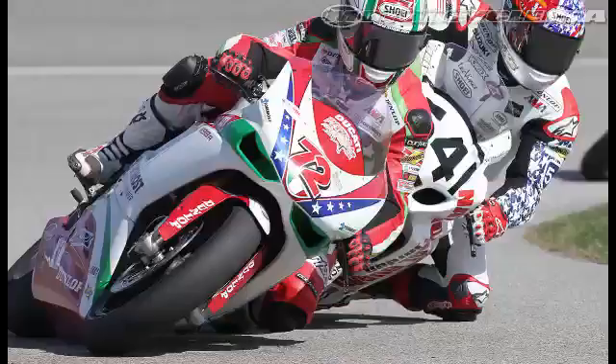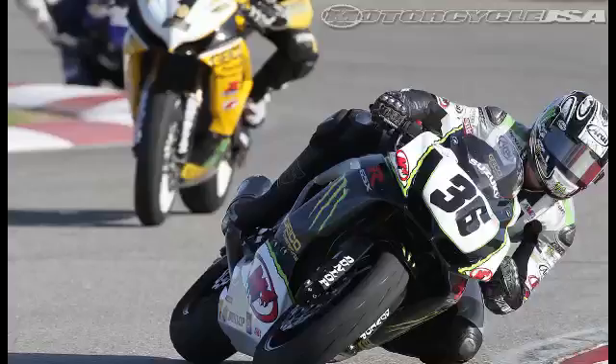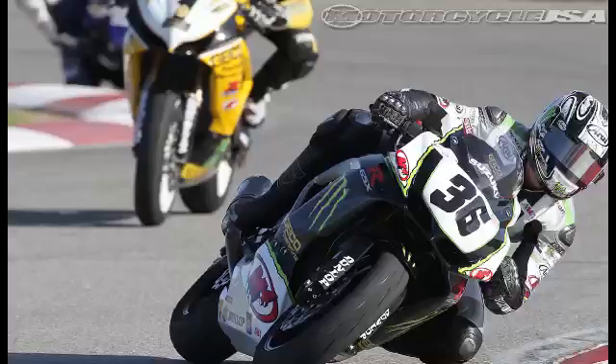The AMA Pro Road Racing Series was also in action, running round two at the Auto Club Speedway in Fontana, California. Ducati's Larry Pegram and Yoshimura Suzuki's Tommy Hayden each took a win in the American Superbike class. The Daytona Sportbike Series saw M4 Suzuki's Martin Cardenas and Graves Yamaha rider Josh Herrin split wins. Read more on the AMA Fontana round, including results for the Supersport doubleheader, by visiting the AMA Pro Road Racing page on Motorcycle USA.